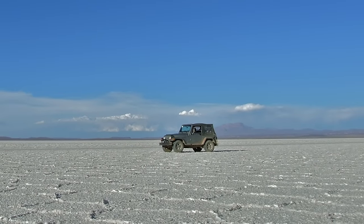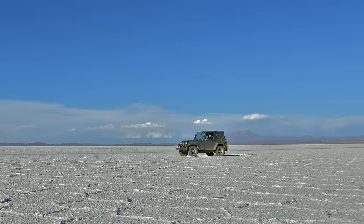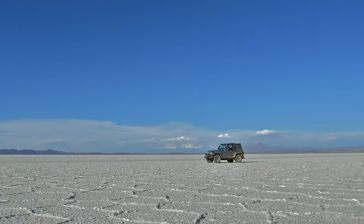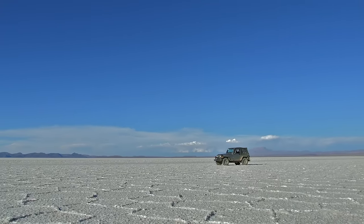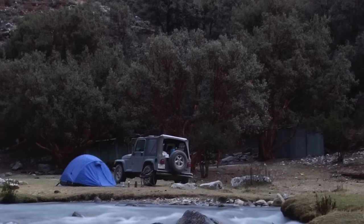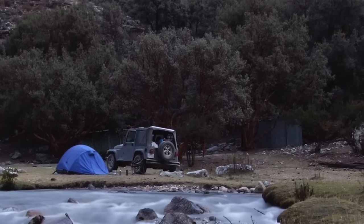The little Jeep Wrangler I drove to Argentina was amazing — it never broke down once in 40,000 miles. That being said, I wanted better sleeping and the ability to cook better food. As much as I love camping in a tent, sleeping on the ground for two years got a little bit old.